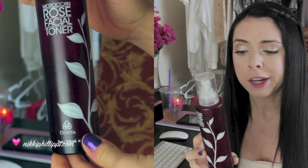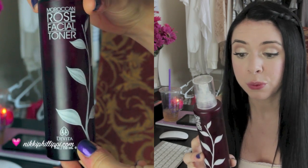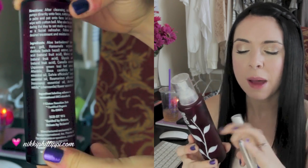The next toner is the Moroccan Rose Facial Toner by Davida. This is also a rose toner, but there's more to it than just rose. It also has aloe vera gel, witch hazel, and green tea, so this has a lot more to it. This one was much more expensive — about $25 — but it's a really good toner too, and I like that it has other things in it. Aloe vera is known to be very soothing.